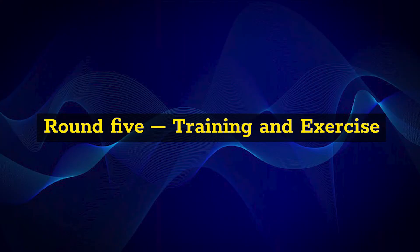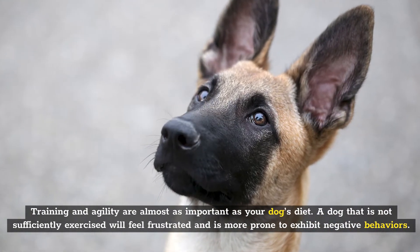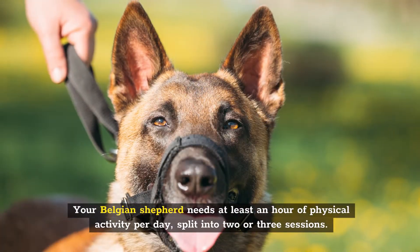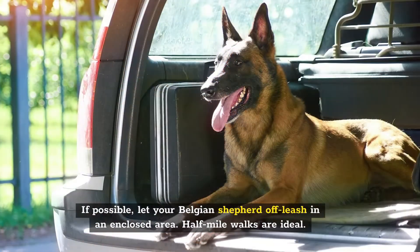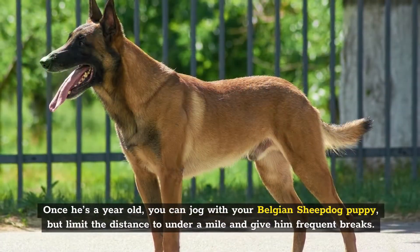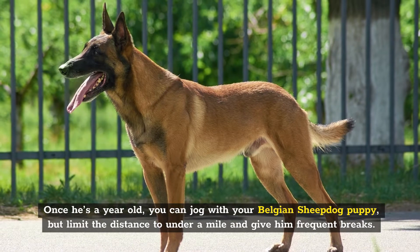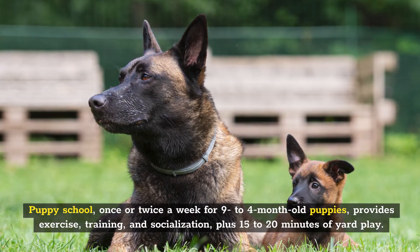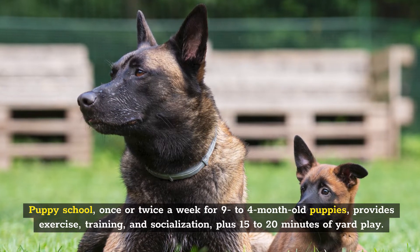Round 5: Training and Exercise. Training and agility are almost as important as your dog's diet. A dog that is not sufficiently exercised will feel frustrated and is more prone to exhibit negative behaviors. Your Belgian Shepherd needs at least an hour of physical activity per day, split into two or three sessions. If possible, let your Belgian Shepherd off-leash in an enclosed area — half-mile walks are ideal. Once he's a year old, you can jog with your Belgian Sheepdog puppy, but limit the distance to under a mile and give him frequent breaks; avoid concrete. Increasing activity will protect his growing bones and joints. Puppy school once or twice a week for 9- to 14-month-old puppies provides exercise, training, and socialization, plus 15 to 20 minutes of yard play.